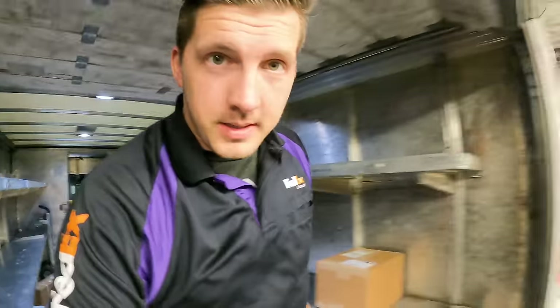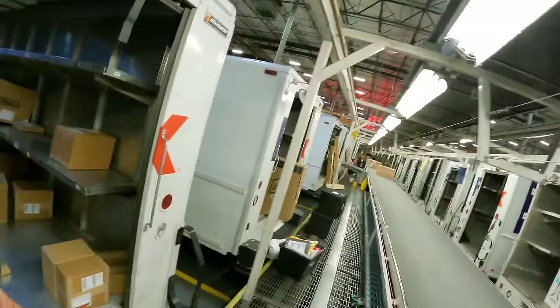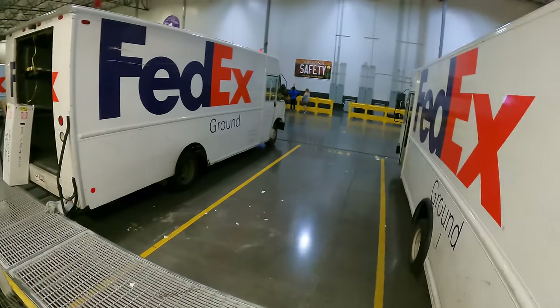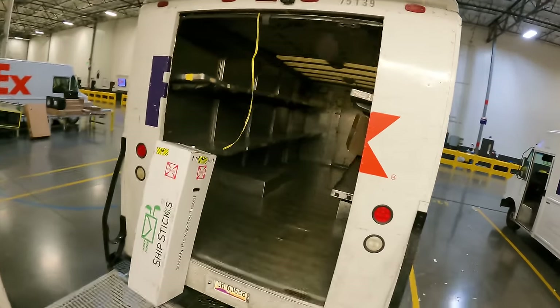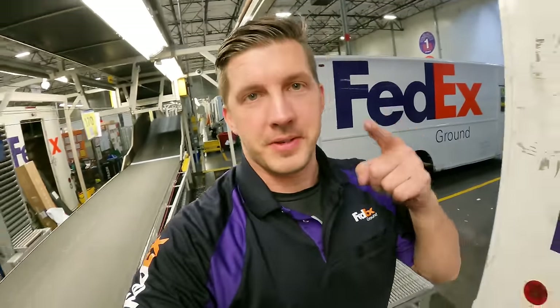As you can see, since it's a little later, all the other trucks are already back and being unloaded. We've only got one driver missing — he came in after me, which is crazy because he had way more stops. But that's how it works. Thanks for joining me on my trip — stay tuned for some bonus footage.